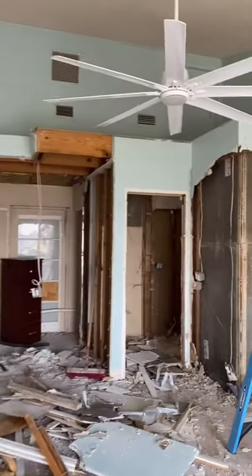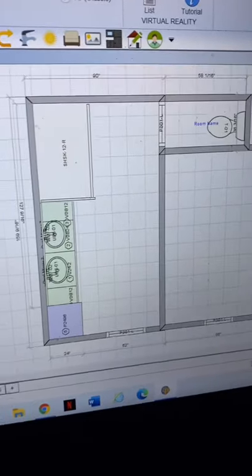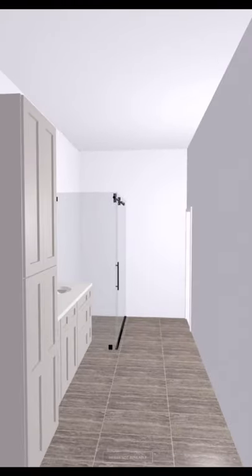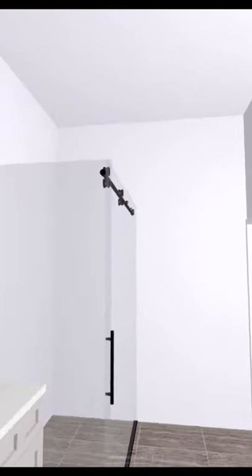Part three of our primary bedroom renovation. After I demoed the walls and was able to see both spaces, I decided to actually flip-flop the closet and the bathroom. This will allow me to enlarge both spaces, but due to the fact that the left side is going to be a little bit bigger, I decided to make that the bathroom.